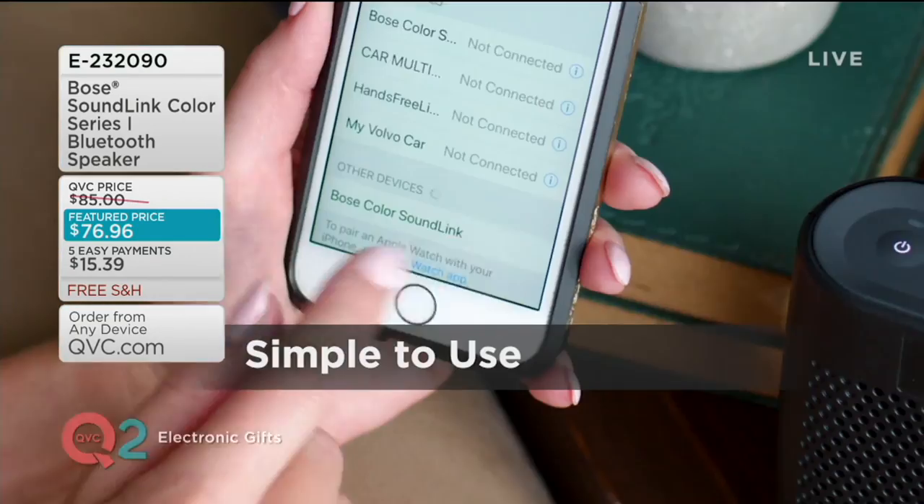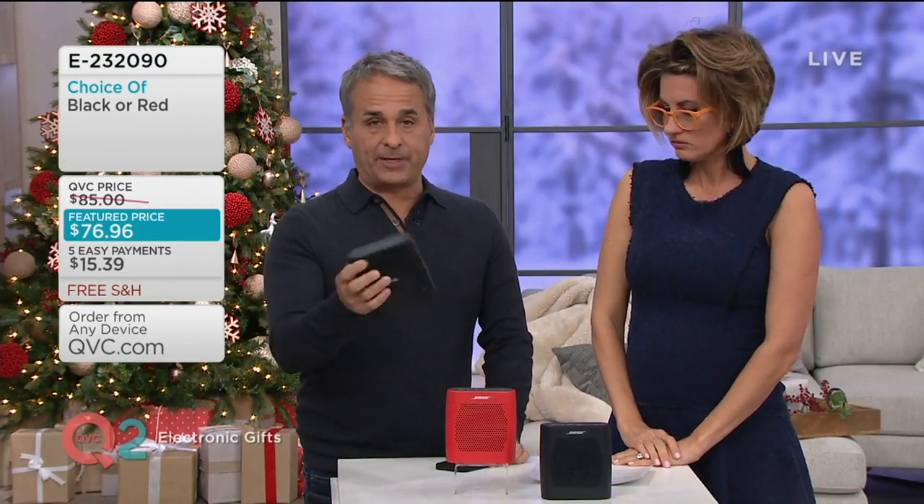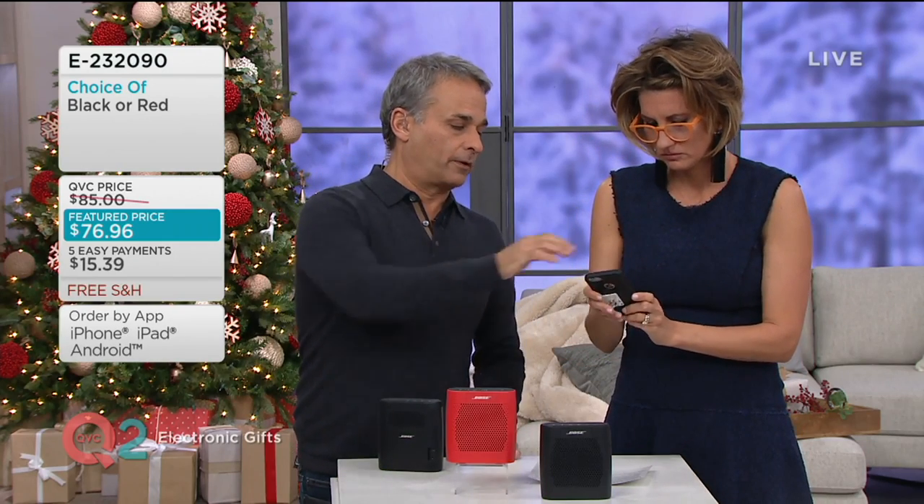Ease of use: when you take it out of the box, you turn it on, it talks to you. You set it up one time, because many speakers out there — every time you turn your speaker on, every time you turn your phone on — what are you looking for? I just want to go in and see what song is playing.